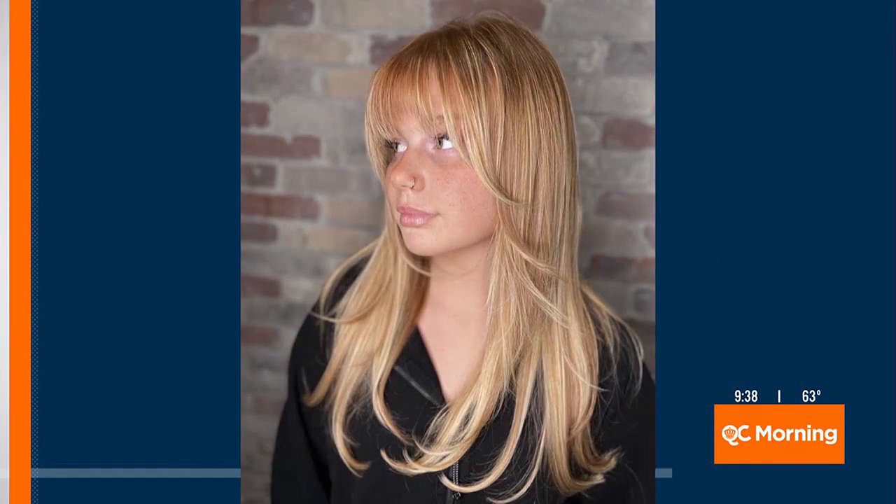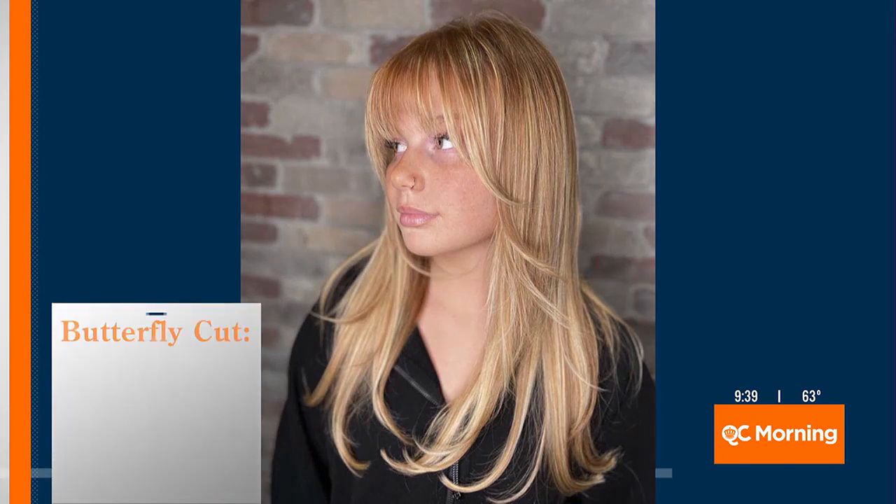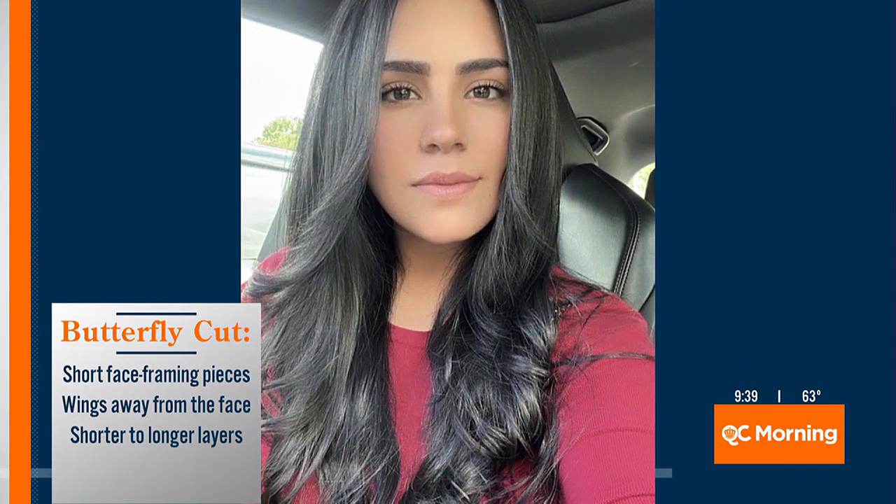The other cut that is super popular right now is the butterfly cut. I have no idea what that is — what is a butterfly cut? Butterfly cuts are for guests with longer hair, anything below the shoulders. It features shorter face-framing pieces that cascade away from the face like wings and blend into shorter-to-longer layers.